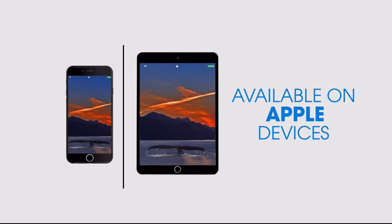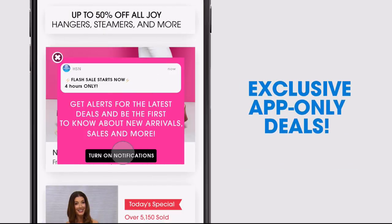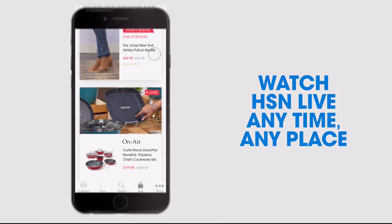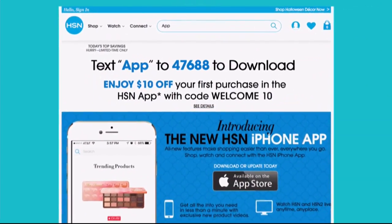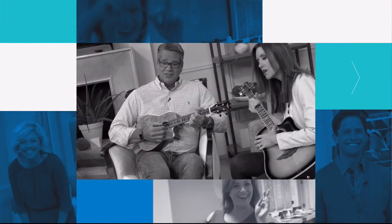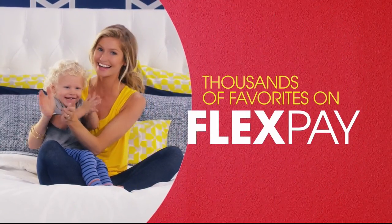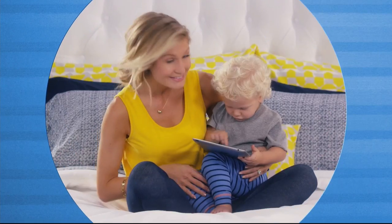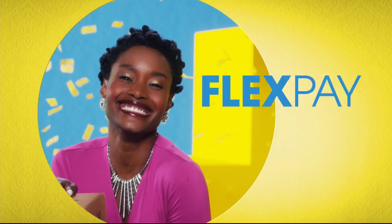Don't miss a thing with our HSN app, available on Apple and Android devices. Get $10 off your first in-app purchase with code WELCOME10. Opt in to push notifications for early access to exclusive app-only deals. Shop faster with exclusive product videos, only on iPhone. Watch HSN live anytime, anyplace. Search 'app' on HSN.com to download. FlexPay — get it home now without the stress of paying all at once. Buy what you want now, pay it off later with your credit or debit card. Exclusively at HSN.